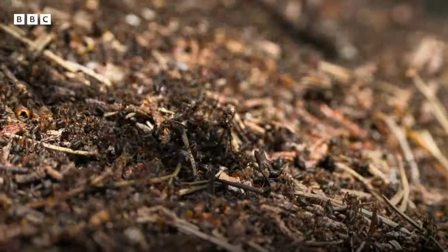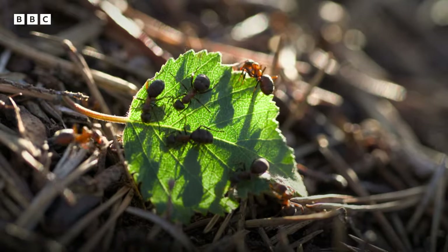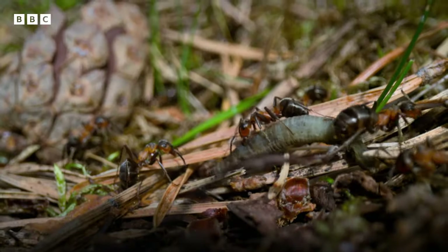They're tiny ecological warriors, performing a crucial role in the forest ecosystem, recycling nutrients and preying on other invertebrates which can damage the trees.